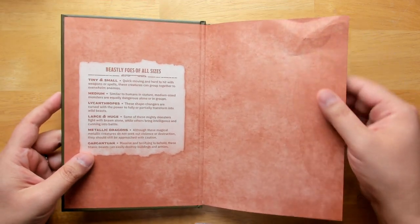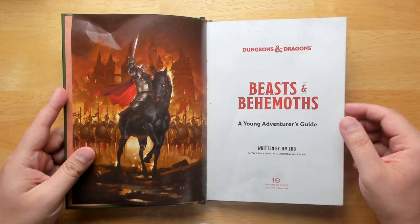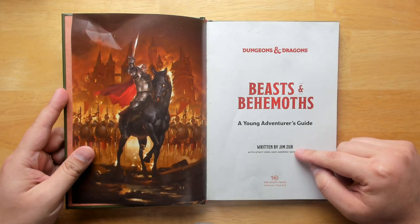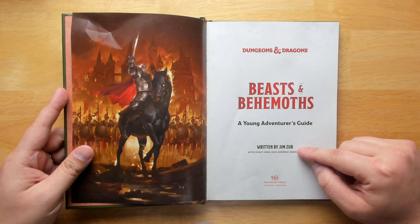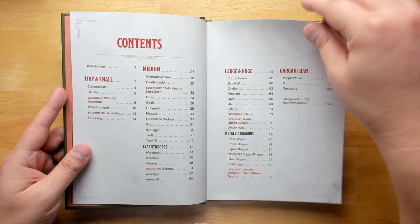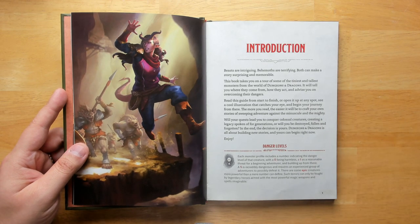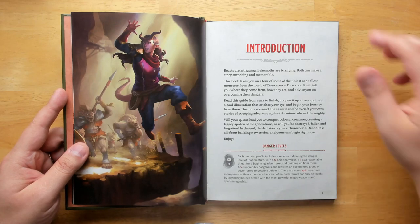Beasts and Behemoths has a lot of color art all throughout the book. They're all written by Jim Zub — I looked him up, I believe he is a comic book writer. I haven't really heard of him before, but these are clearly a labor of love for him. The art is pretty good. It's very reminiscent of what we see in the fifth edition books, but it is often simplified down and a little bit more cartoony, which I'm not really a fan of. I would have liked more detailed, richer art, because kids don't really need the art to be dumbed down, but it does fairly well for what it does.